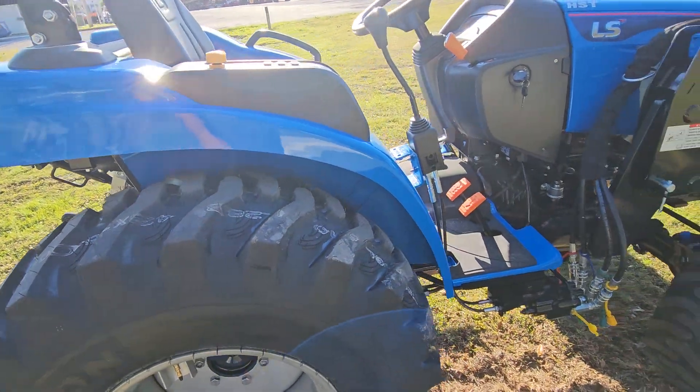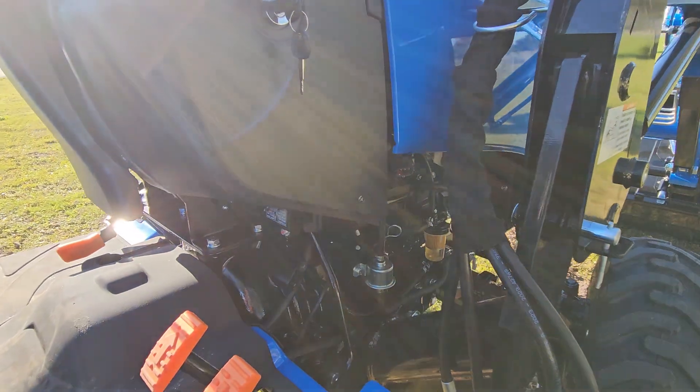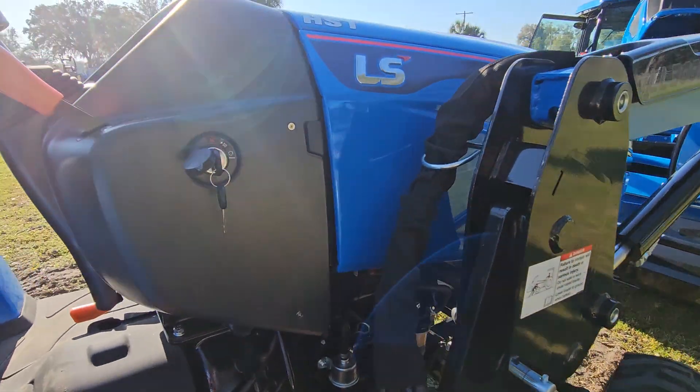Cup holder. Hydrostat transmission on this one. Access to your fuel filters — you can get a good look at them.